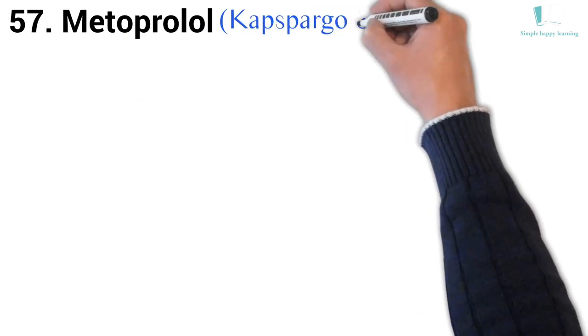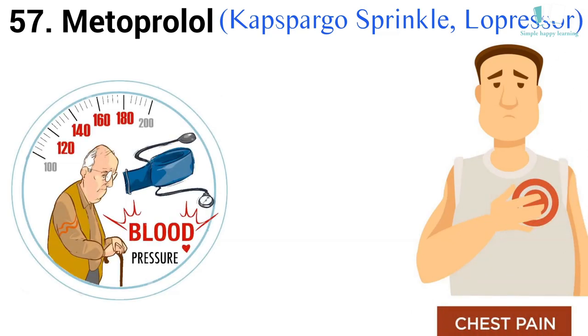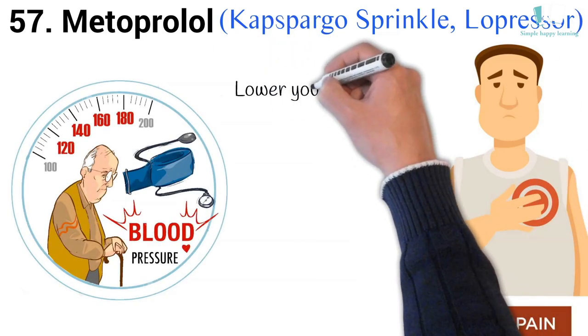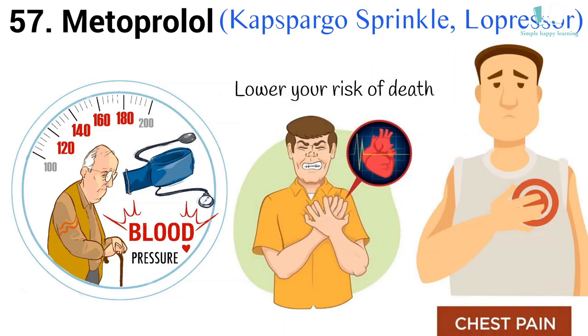57. Generic name: Metoprolol. Brand names: Kapspargo Sprinkle, Lopressor. Metoprolol tartrate is used to treat angina (chest pain) and hypertension (high blood pressure). It is also used to lower your risk of death or needing to be hospitalized for heart failure.